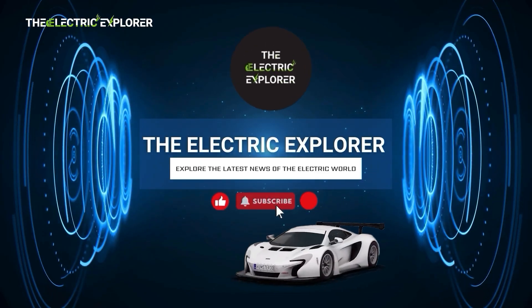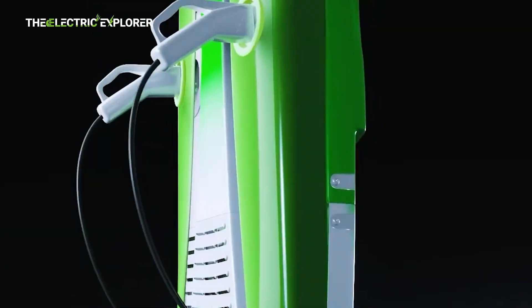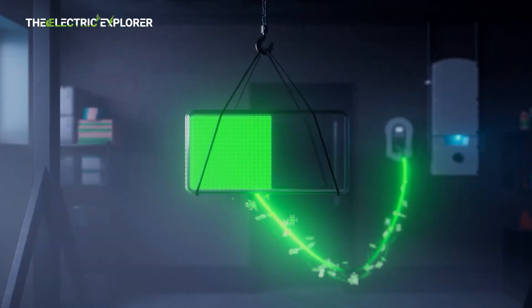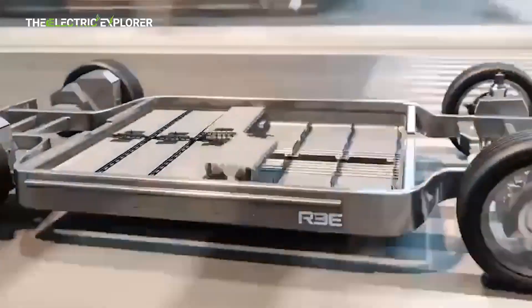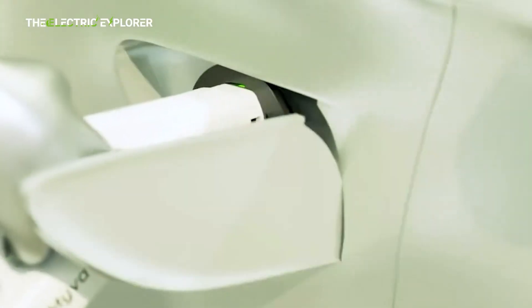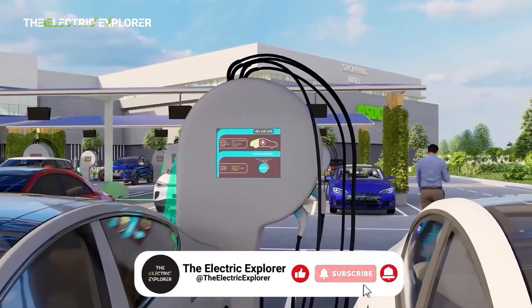Welcome to the Electric Explorer, your go-to spot for all things electric. We dive deep into the world of electric vehicles, from the latest models and tech to industry trends and sustainability efforts. Whether you're an EV enthusiast or just starting to explore, we've got you covered with reviews, news, and insights that will keep you plugged into the future of driving. Hit that subscribe button, buckle up, and let's charge forward together.